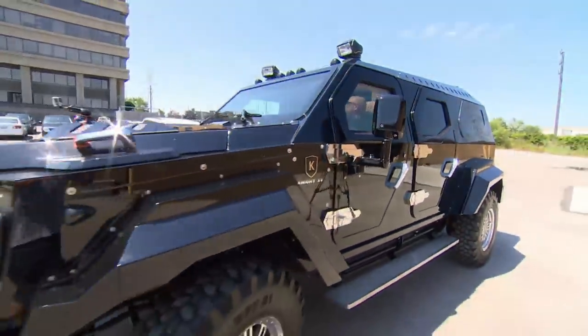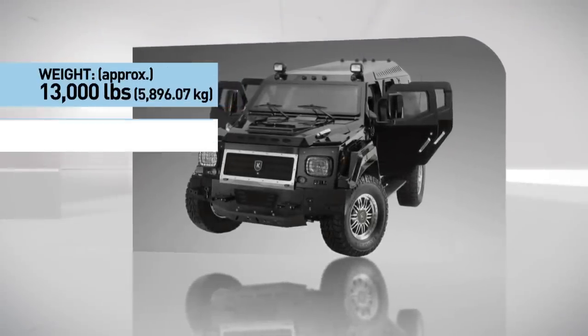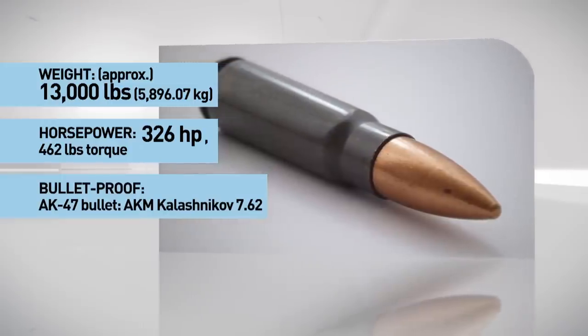Biofuel powered, it weighs nearly 6,000 kilograms — twice as heavy as a Hummer — packs 326 horsepower, and can withstand fire from AK-47s.